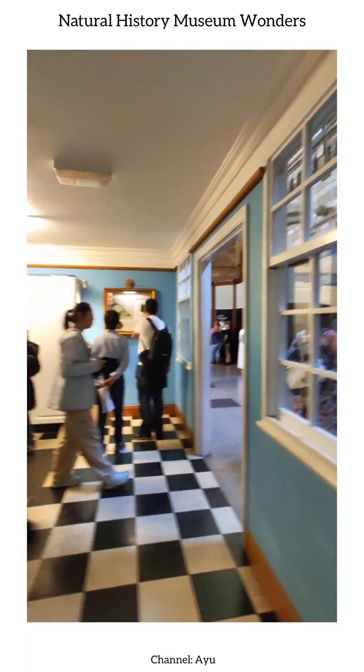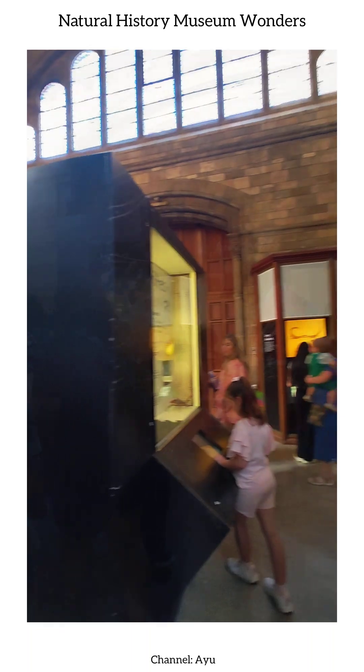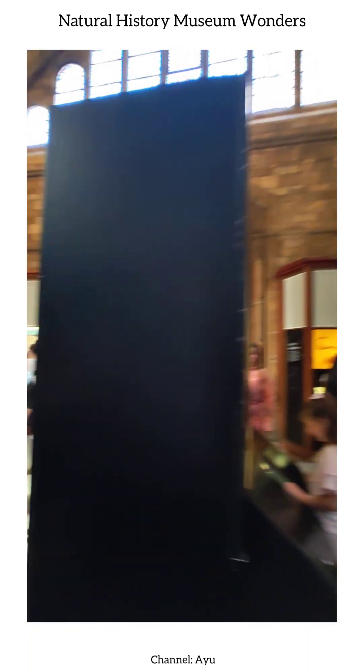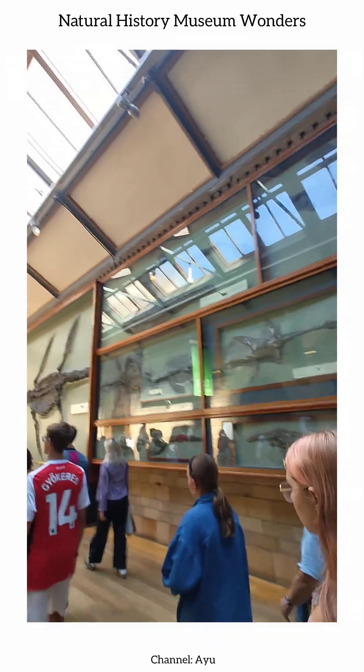Welcome to our channel, IU. Today, we're taking you on an exciting and immersive journey through the National History Museum, a place where every corner tells a fascinating story of our planet and its incredible life forms.